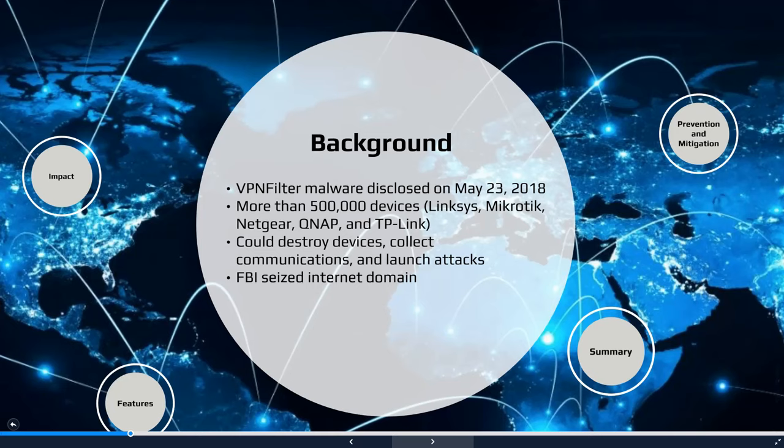By utilizing the VPNFilter malware, the hackers were able to intercept, collect, and modify network traffic. They could launch various attacks, and also possessed the capability to destroy devices by merely issuing a single command.